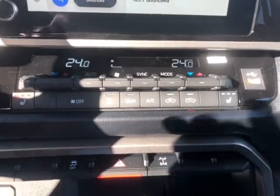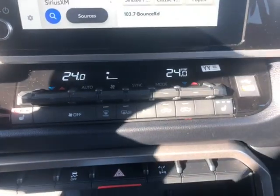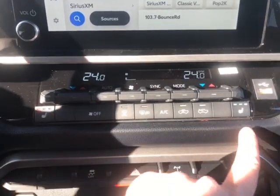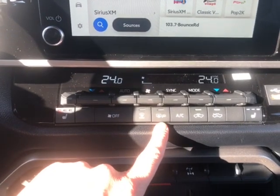Just coming down here, you can also see that you have dual zone climate control, so the passenger can have one temperature and the driver can have a different temperature. You also have heated driver and passenger seats, heated mirrors, and rear window defrost.